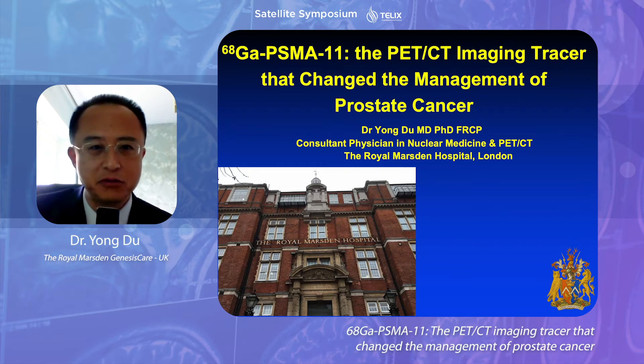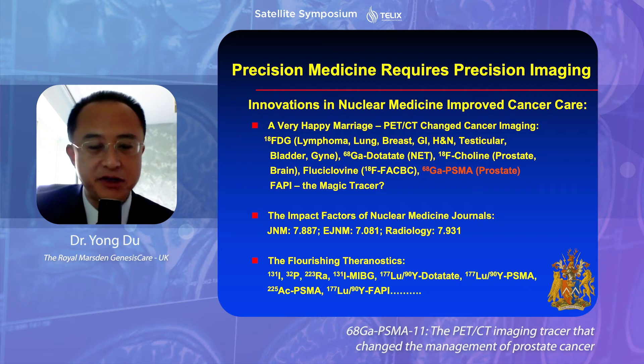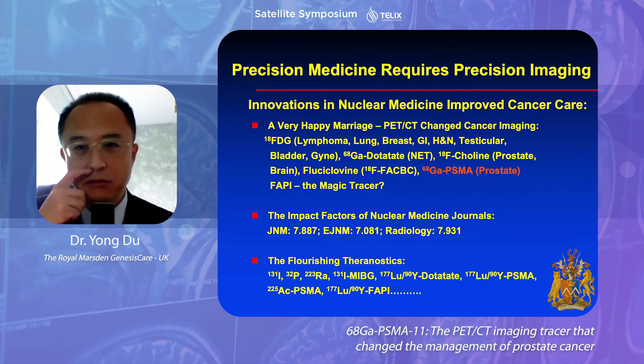Today I'm going to talk about Galen PSMA11, the PET-CT imaging tracer, which has actually changed the management of prostate cancer. Nowadays we hear a lot about precision medicine, and in my eyes, precision medicine requires precision imaging.